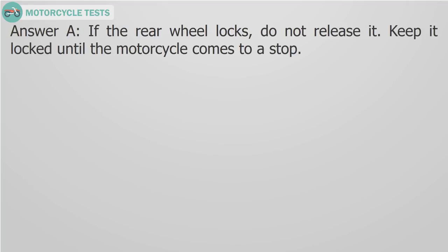Question 17 answer: If the rear wheel locks, do not release it. Keep it locked until the motorcycle comes to a stop.